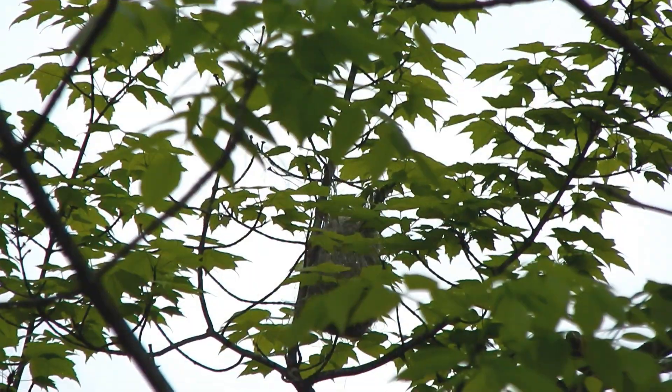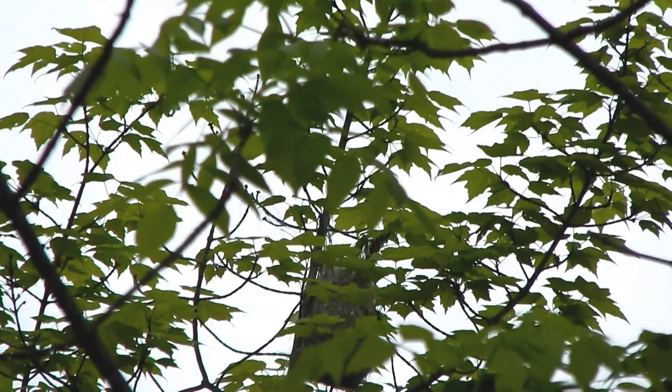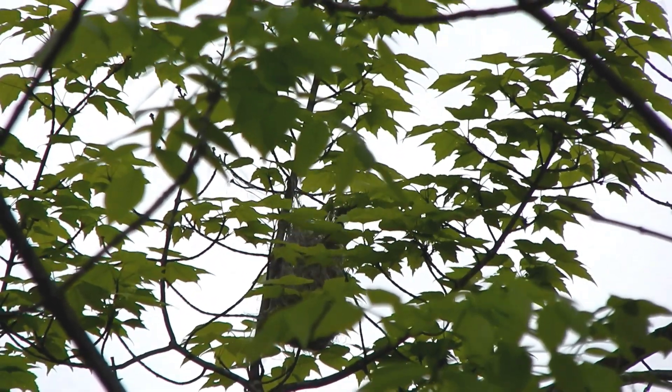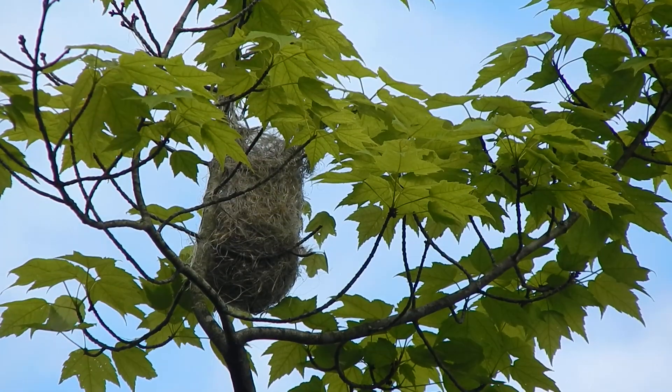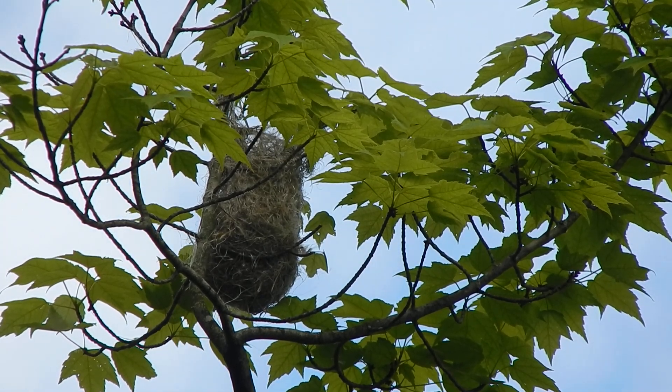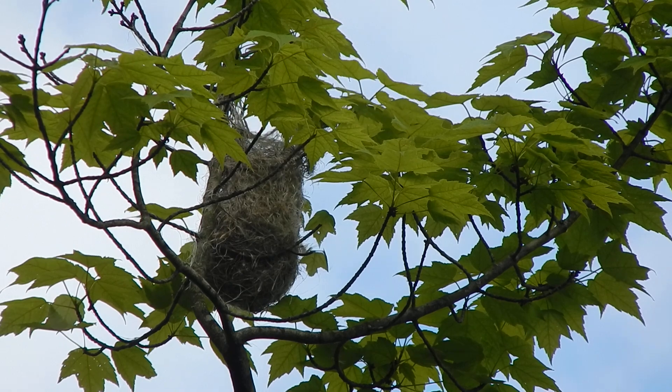Female Orioles will shred these stringy fibers from the plants and carry them off to their nest. They may also recycle fibers from old nests. They weave them by hanging long fibers over a branch and then use their beak as a needle, poking it in and out of this fibrous tangle.